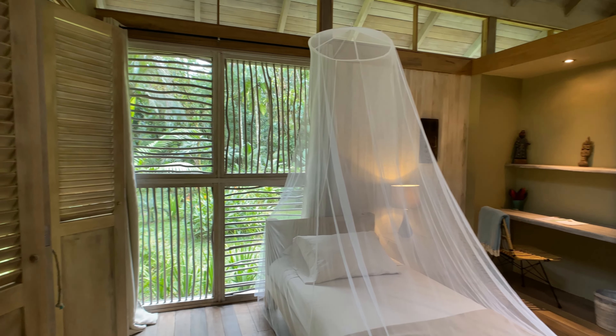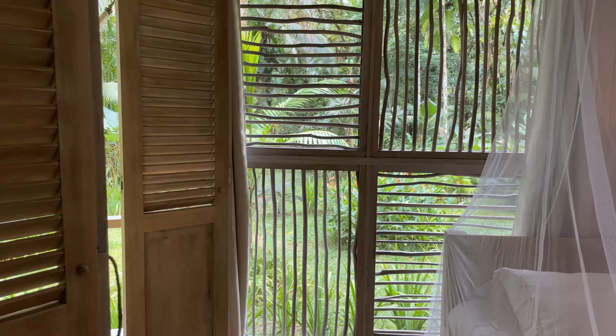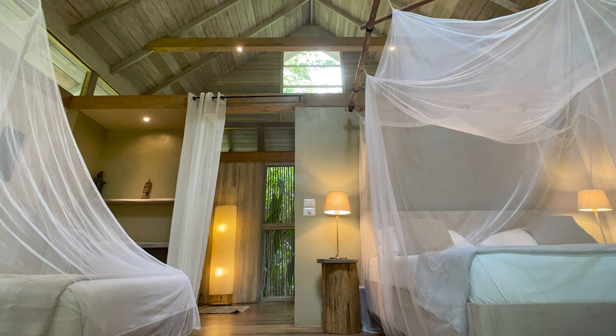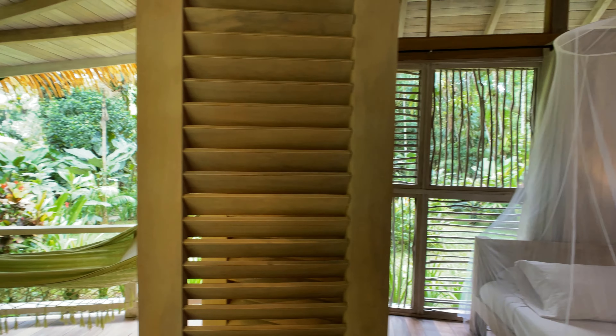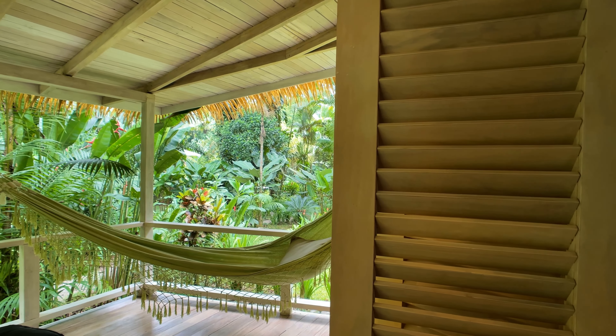Four of the five villas are set up like the one I'm about to show you, and there's a slightly larger family villa that sleeps up to four — so yes, kids are welcome. The villas are really private, spaced pretty far apart, so you feel like you have your own corner of the jungle.